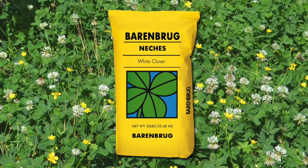We expect Natchez to be sold this fall, in the fall of 2014. It is available through the Barenberg Company, and would be available anywhere that Barenberg seed is sold.